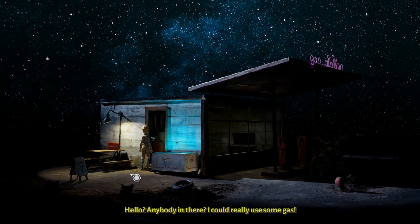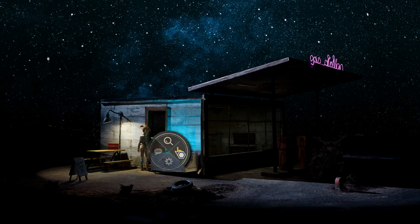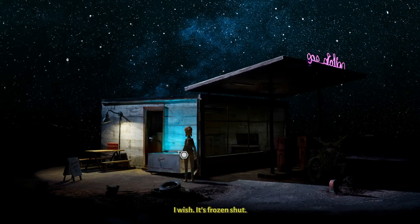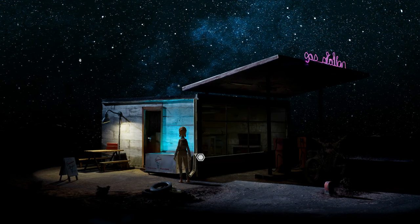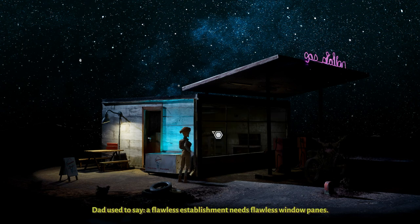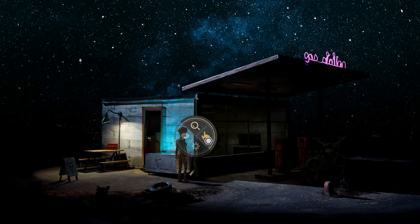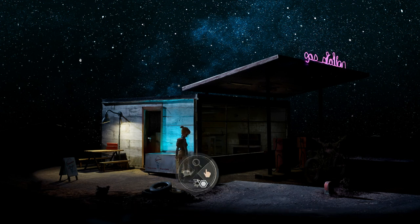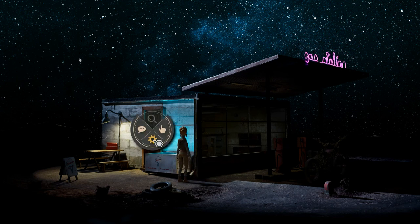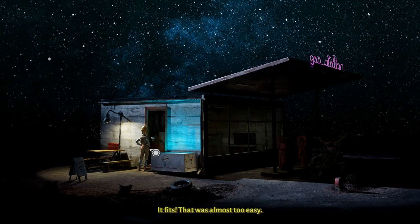Hello? Anybody in there? I could really use some gas. I wish — it's frozen shut. Dad used to say: a flawless establishment needs flawless window panes. No way — a hidden replacement key! That was too easy. As if it wanted to be found.